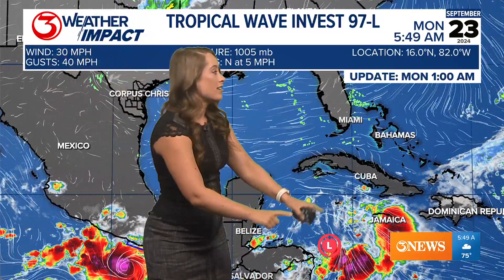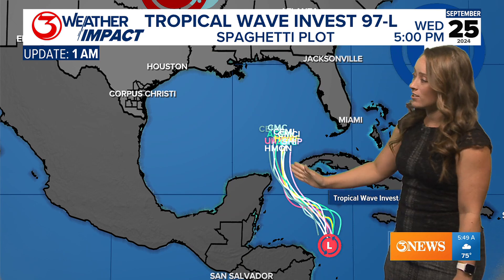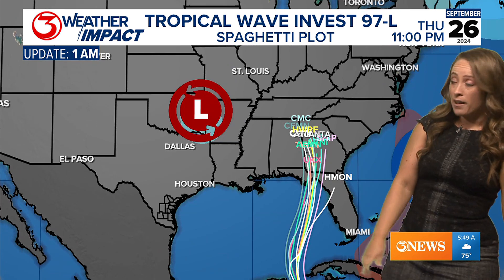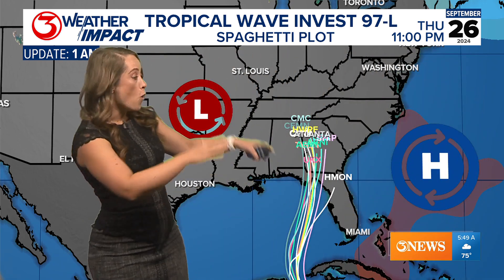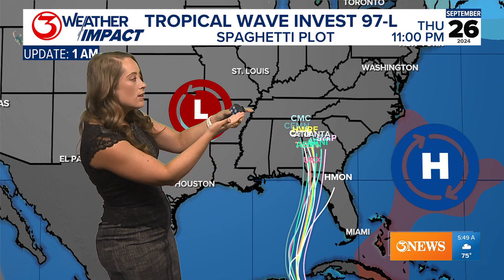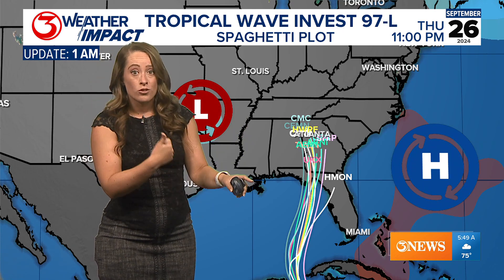You can see the low, and you can see convection associated with it there into the Caribbean. Now all of this data is pretty much in agreement that this system is going to move north through the eastern half of the Gulf of Mexico. What's going to happen is we get a low that sets up over Texas, or really Oklahoma and Arkansas, and we get high pressure that sets up over the east coast of the Atlantic. This is going to create southerly winds in between that takes the system north toward Florida.